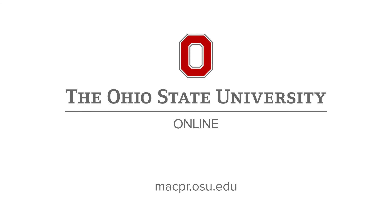What are you waiting for? Visit macpr.osu.edu to take the next step in your career.